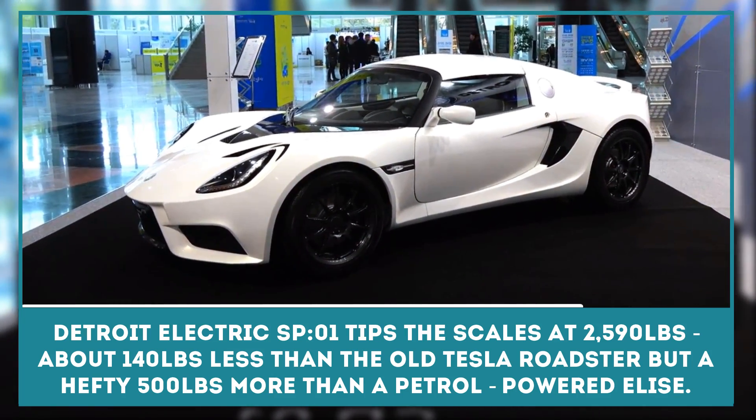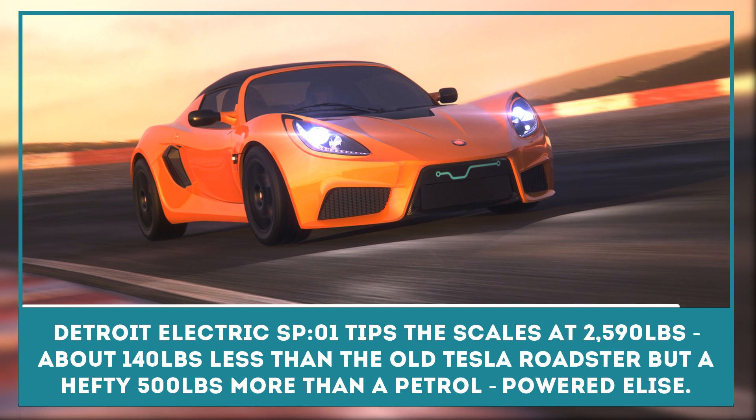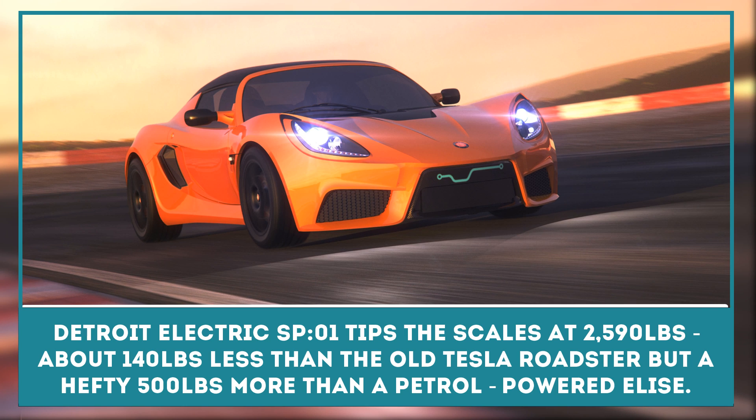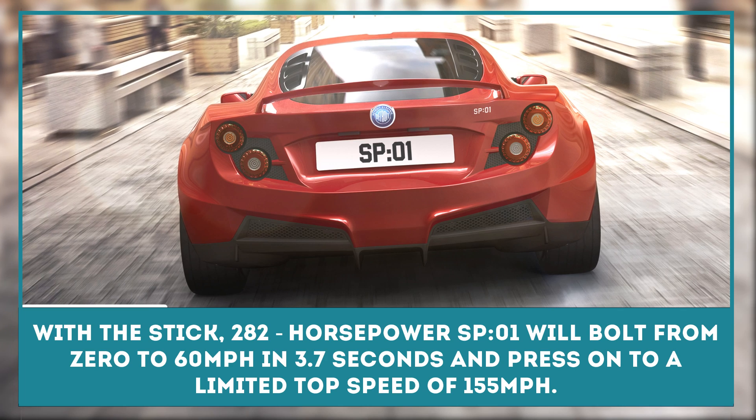With the stick, the SP-01 will bolt from 0 to 60 miles per hour in 3.7 seconds and press on to a limited top speed of 155 miles per hour.